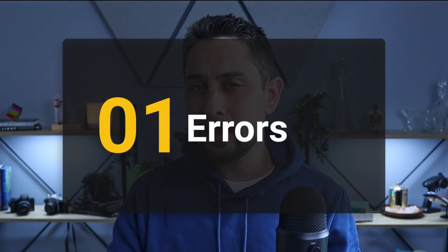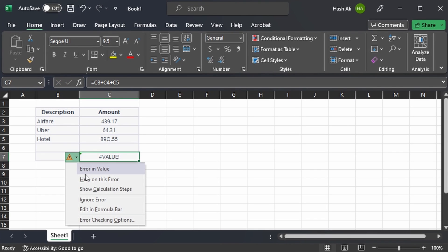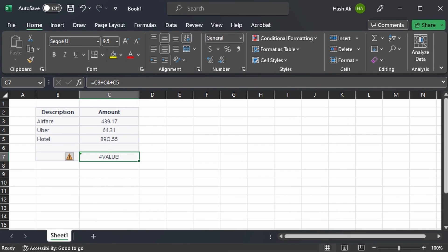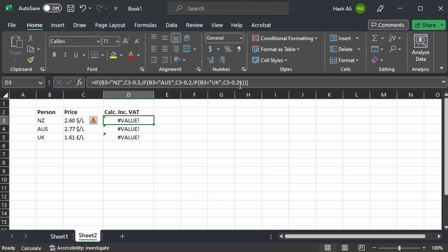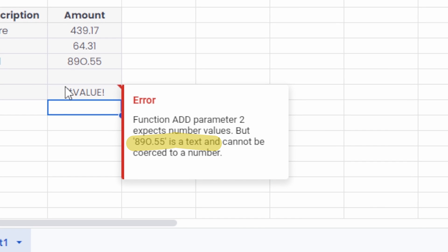Let's start off with errors. In Excel, if you try to write a formula and make a mistake, it gives you an error and tells you which type it is — Name, Value, NA, Spill. Unfortunately, that's all it gives you, and it can be difficult to troubleshoot those errors, especially if the formula is quite complex. In Google Sheets, it actually gives you guidance to help understand and fix the error.